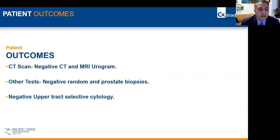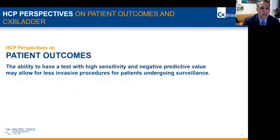His other tests — his random biopsies and prostatic biopsies — were all negative, and his selective cytologies in the upper tract were all negative. His cystoscopies have all been negative, and his imaging, including one repeat CT scan, was also negative.